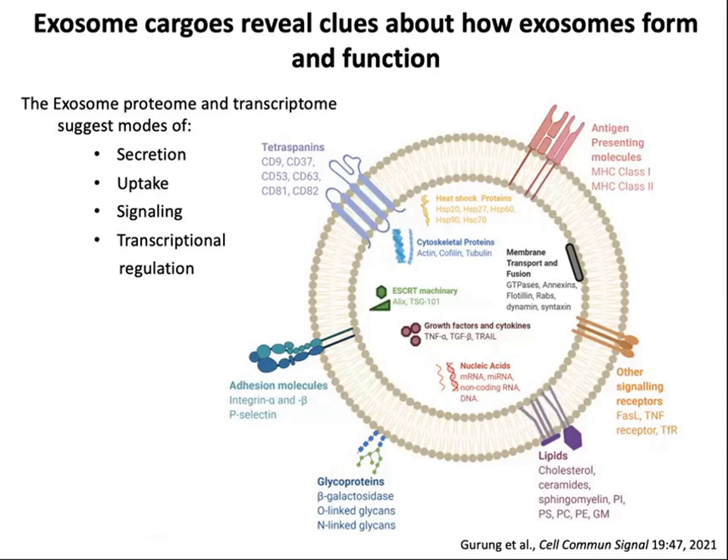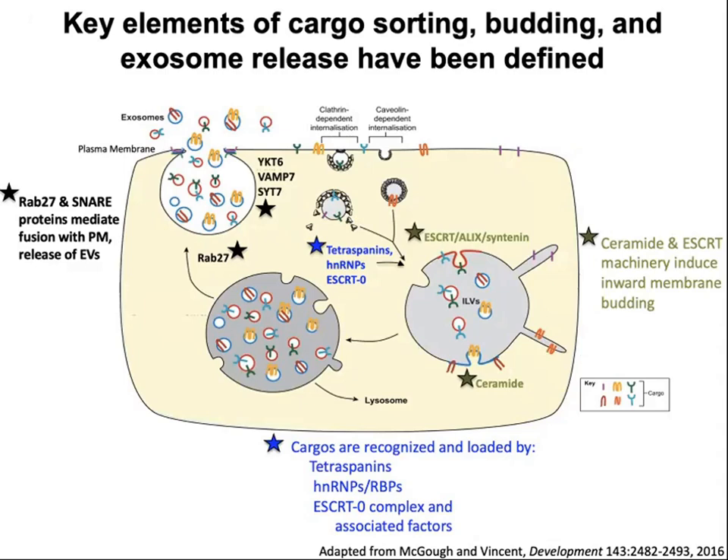A number of proteomic studies have been done for both small and large extracellular vesicles — exosomes and microvesicles. Exosome cargos reveal clues about how exosomes form and function. Tetraspanins, especially CD63, are good markers for exosomes. They're also enriched in adhesion molecules and certain lipids found in lipid rafts, such as cholesterol, ceramides, and sphingomyelins. Exosomes have also been found to be involved in antigen presentation, carrying MHC molecules, and a number of signaling receptors such as epidermal growth factor receptor and TNF receptor.